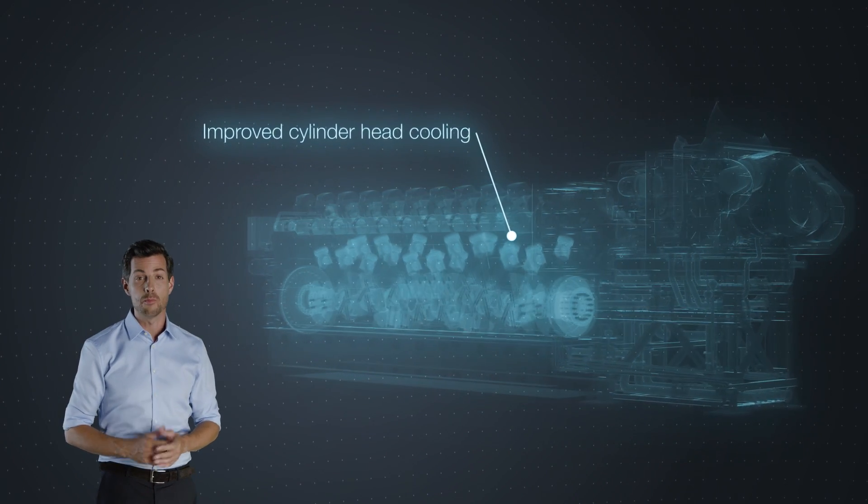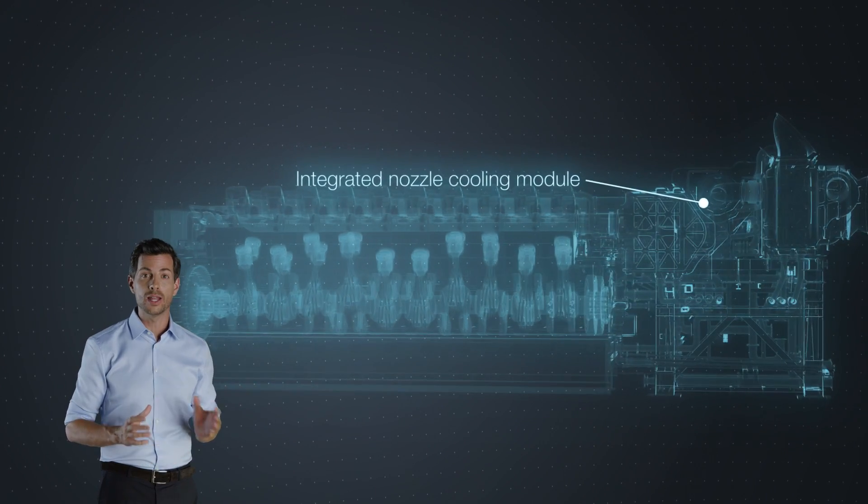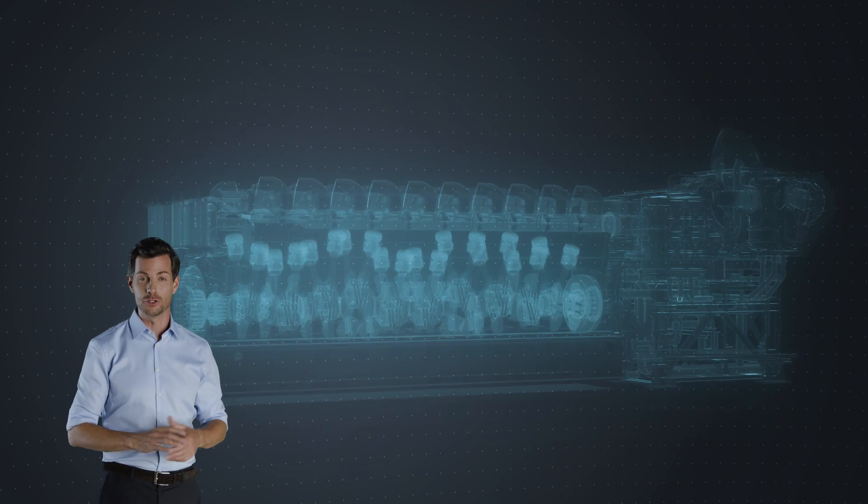Highest power output, best efficiency in class, lower space requirements — all add up to competitive power production with short downtimes and no derating.